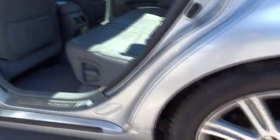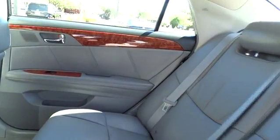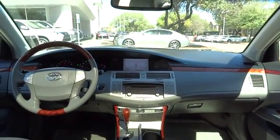Auto dimming rear view mirror. Aluminum wheels. Cruise control. Rear defrost. Climate control. AM FM stereo radio. Premium sound system. Your new ride is just a phone call away.